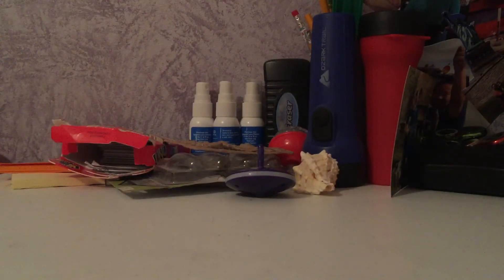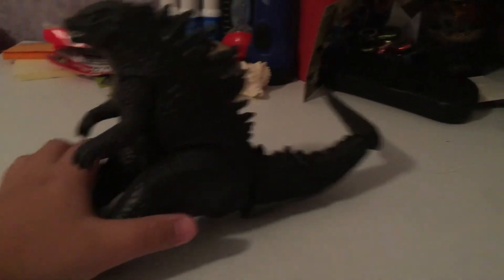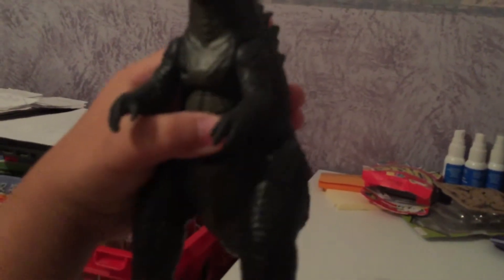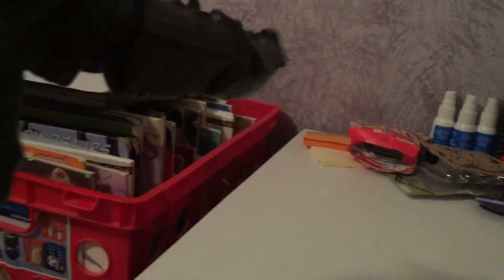Next toy — Godzilla 2014. This is the chip-slapping Godzilla. If you already know what this toy does, good for you. So you see this little circle thing — I'll tell you how it works. If you press down on it, it makes the tail slim down.